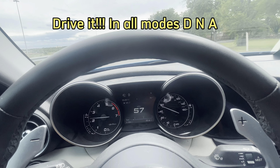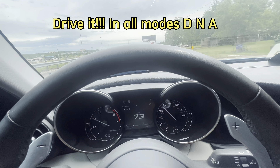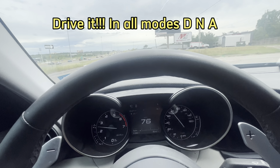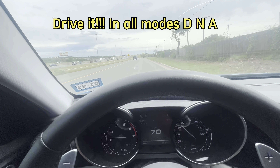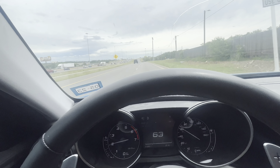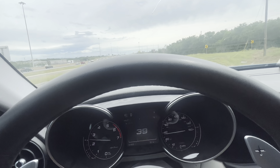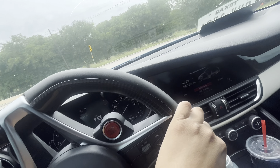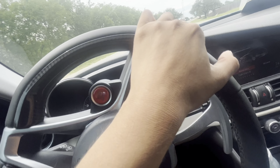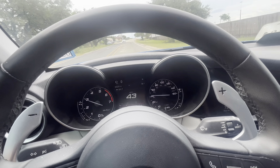Go drive it. Go see what it sounds like and how it feels. Throw it in dynamic, throw it in natural, and throw it in efficient, just to see if it has any quirks. More importantly, just go drive it — go get the corners and get a feel for it.